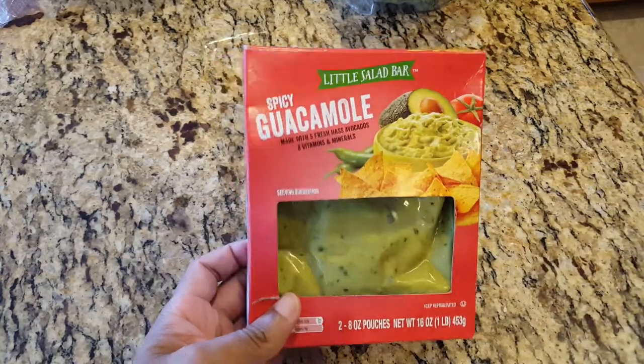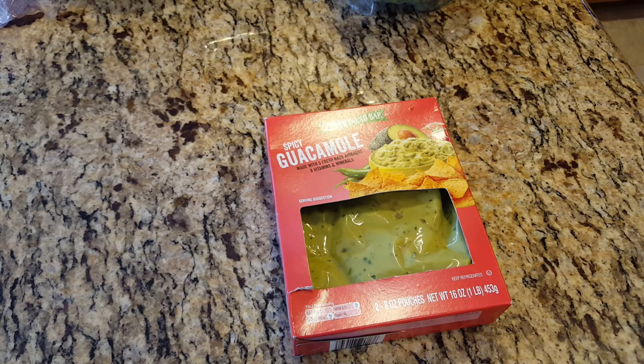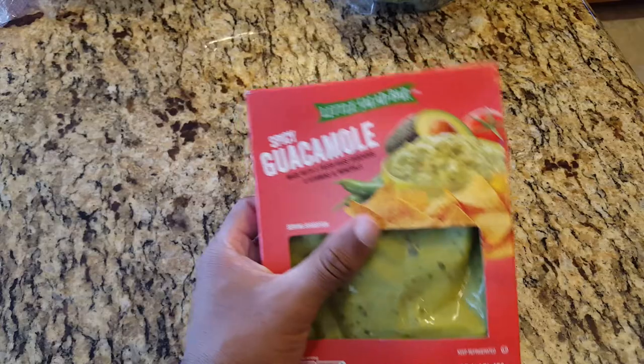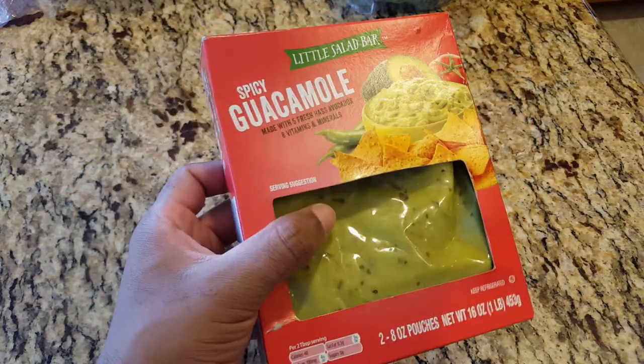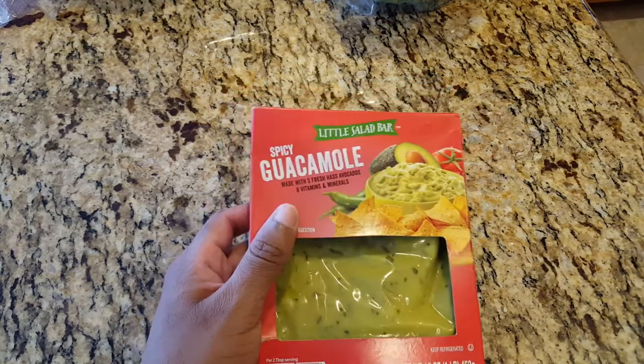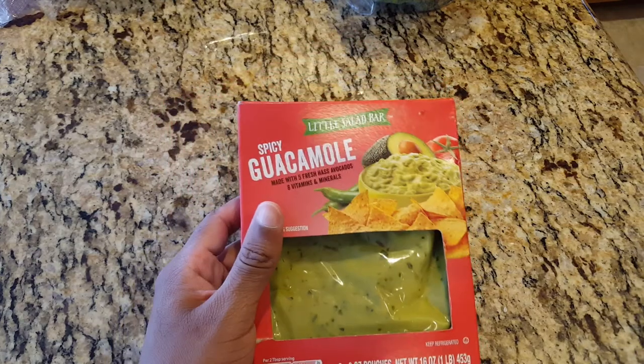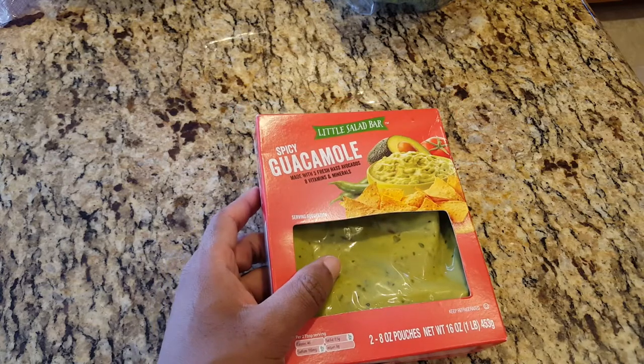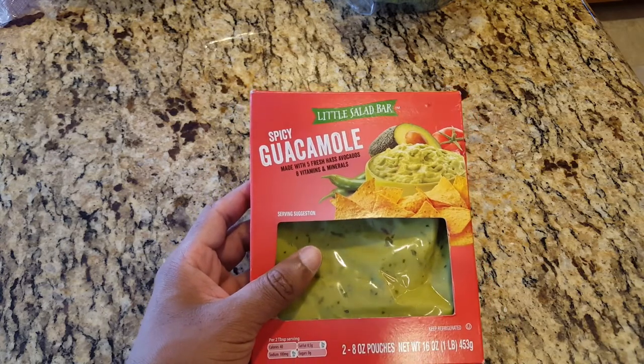Next I have guacamole. The guacamole was $2.99 — basically $3. Little Salad Bar, I think that's Aldi's in-house brand. I'm probably going to have these with some chips too. You'd think I bought chips since I got this and the hummus, but I didn't — so I'm going to have to pick up some chips at Walmart.